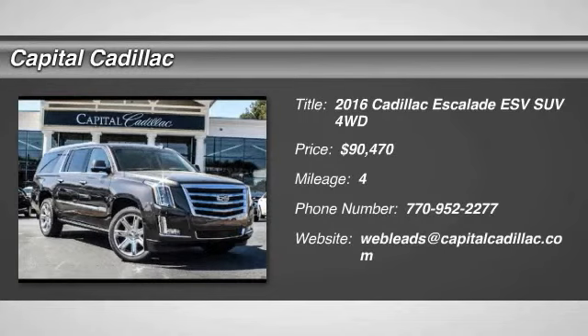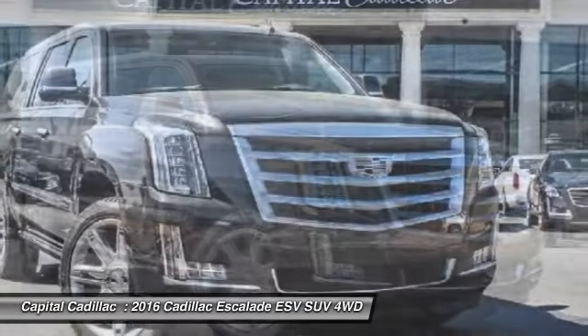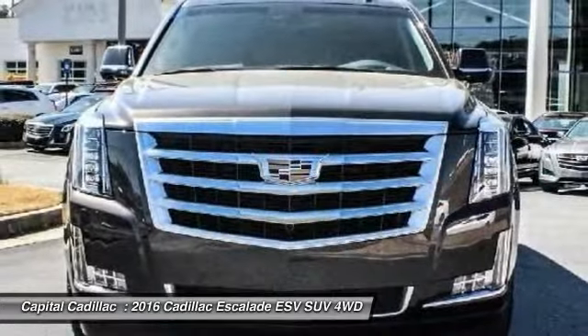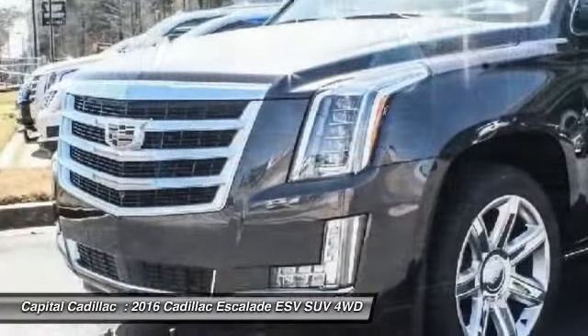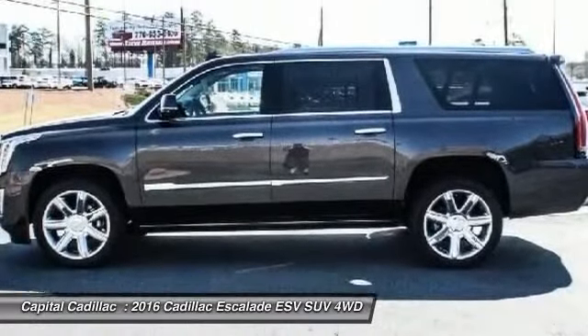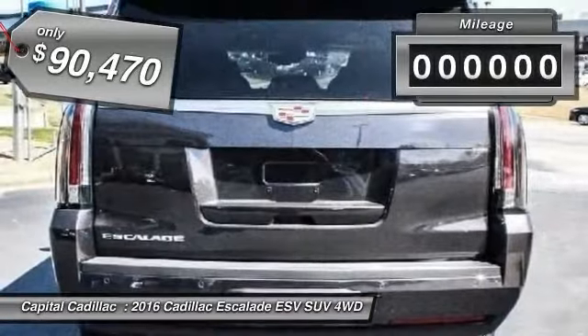2016 Escalade ESV. The Cadillac Escalade ESV is a longer version of the Escalade. The ESV is a large, luxurious SUV that delivers performance and style. Classy and powerful, it looks great for a night on the town or can haul everything needed for a weekend getaway, and is priced below $95,000.